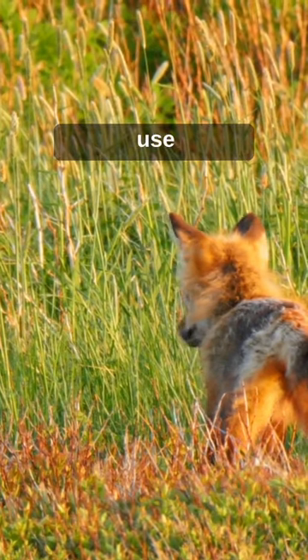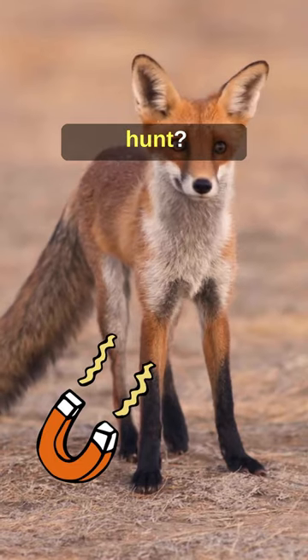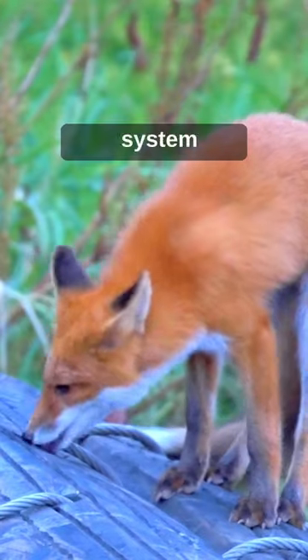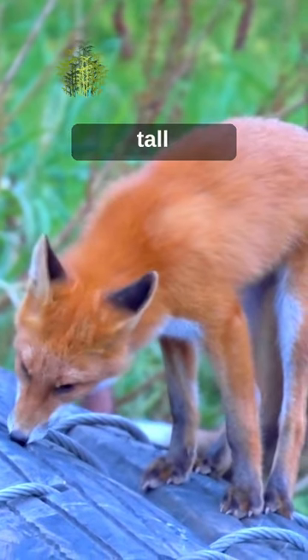Did you know that foxes use the Earth's magnetic field to hunt? They are the first known animal to harness this invisible force, using it as a targeting system for capturing prey hidden in tall grass or snow.